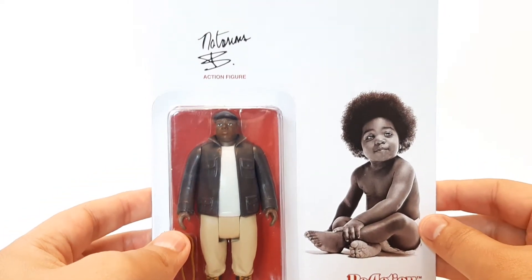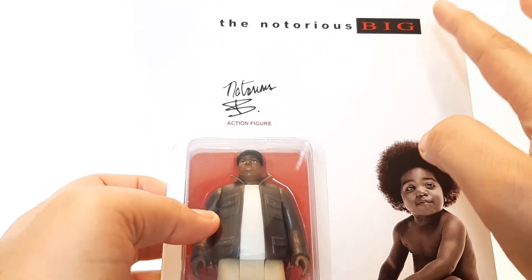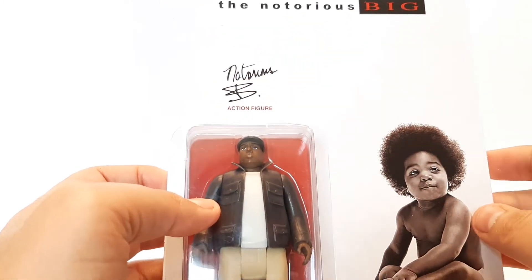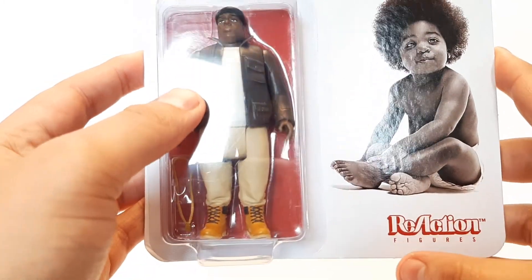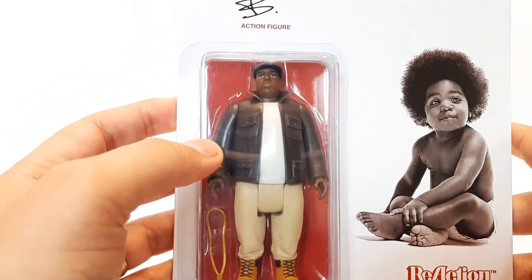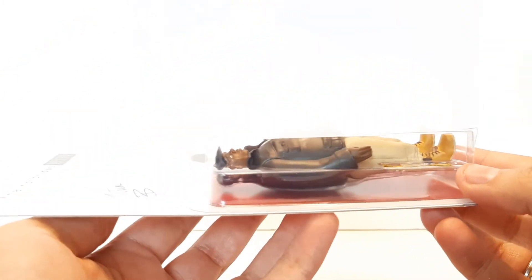Here he is on the card — Notorious B.I.G. I love how this thing has been packaged with a Notorious B.I.G. logo and Notorious signature. This is off the cover of the 1994 debut album, Ready to Die. And of course, the ReAction logo looking like a Kenner at the bottom.